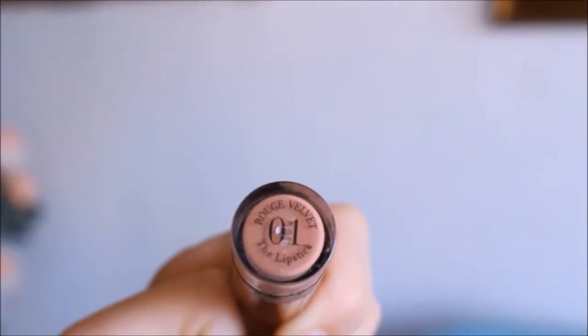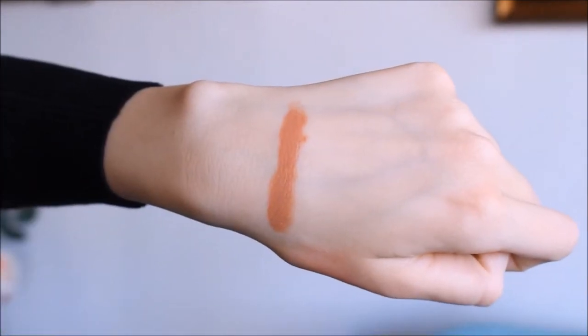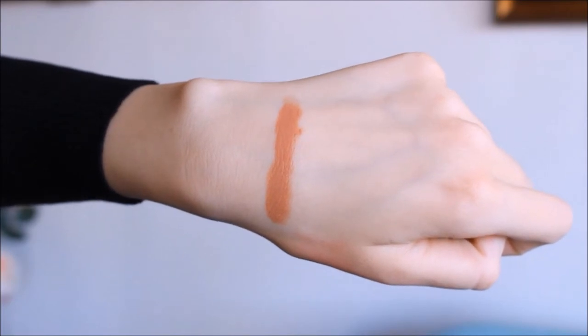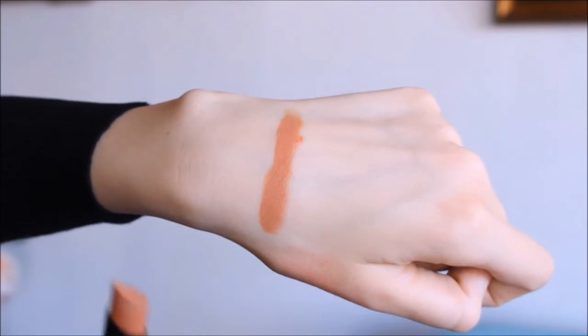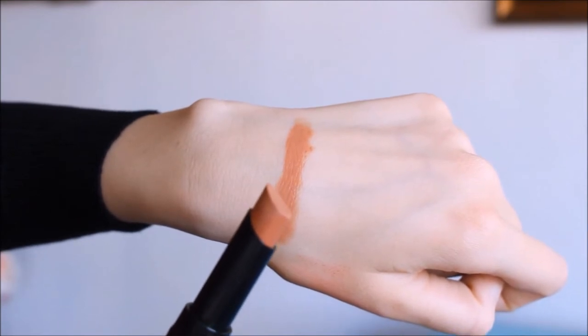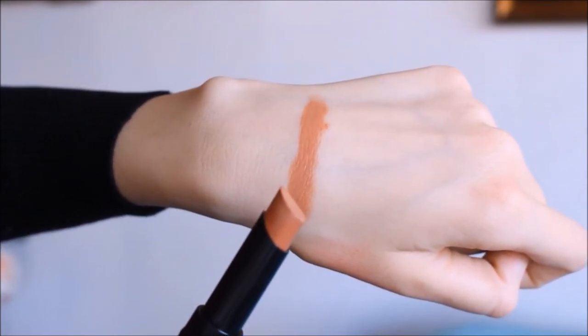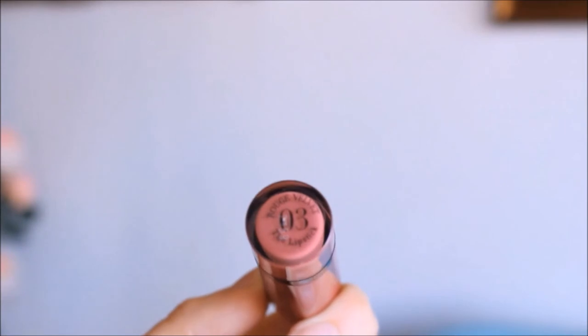The first color I'm going to show you is number 01, Hey Nude. This is a beautiful nude color that is very easy to wear. I think this color is mainly suitable for people who have a pale skin tone because the color itself is very pale — it's like my lips but better. All of the swatches in this video have been filmed in natural daylight; I haven't used artificial lighting, I'm just sitting in front of the window.